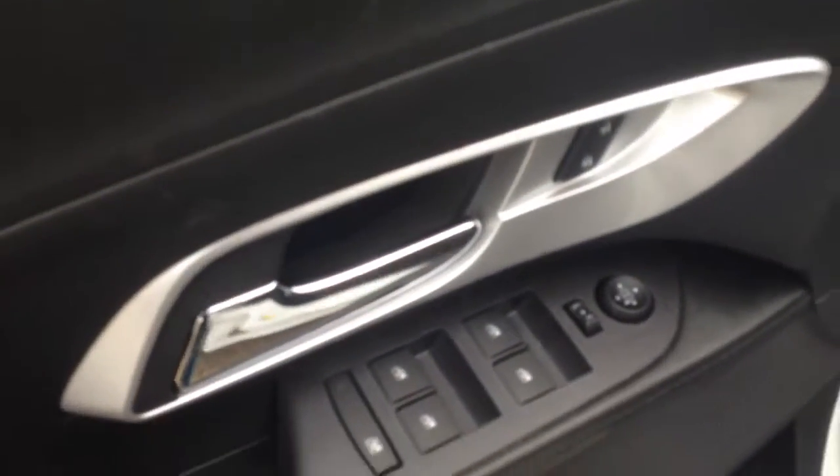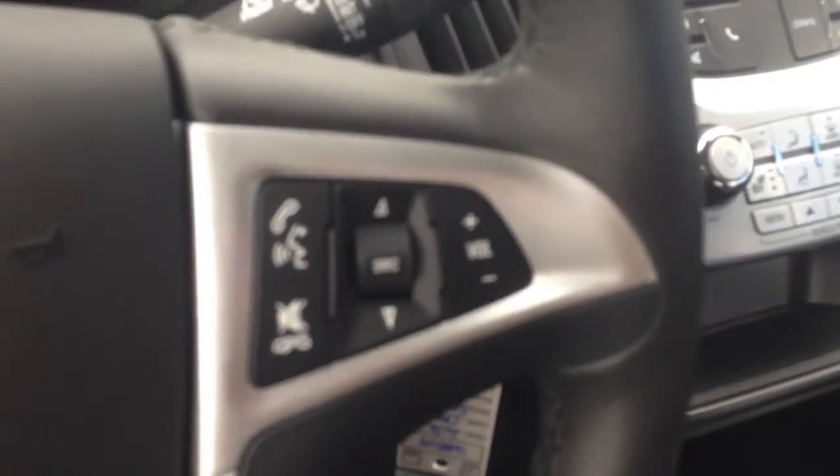Inside you've got a jet black cloth interior, room for five passengers, power windows, locks, and mirrors. Power driver seat with lumbar support. On the left-hand side of the steering wheel is your cruise control settings, and the right-hand side is your voice commands and stereo controls.